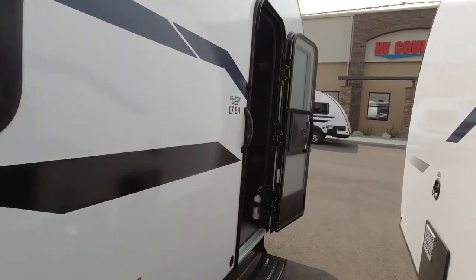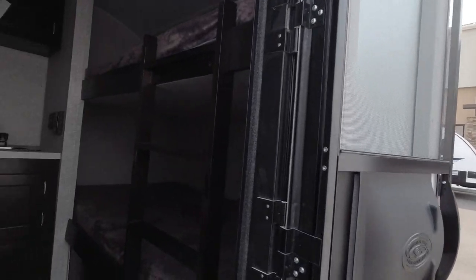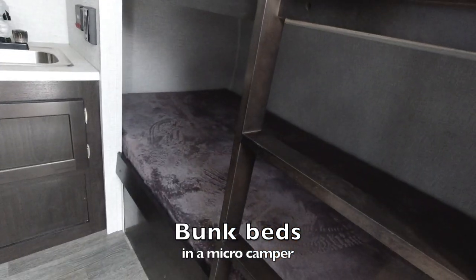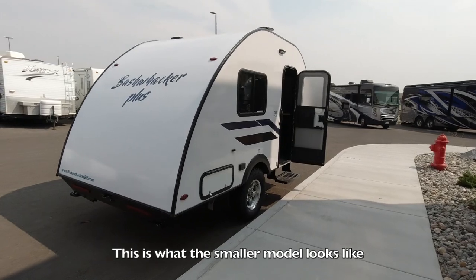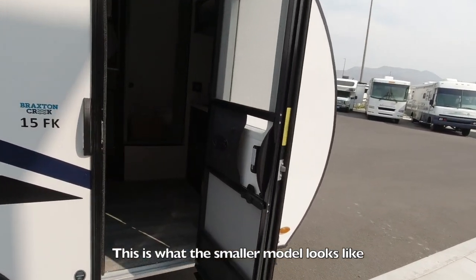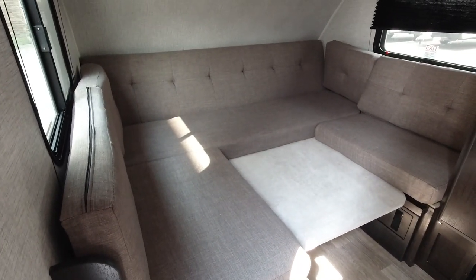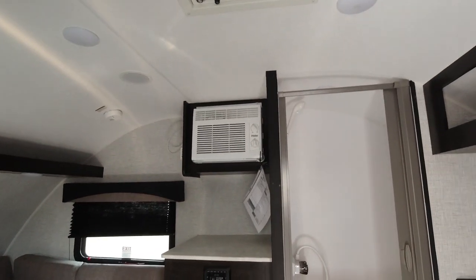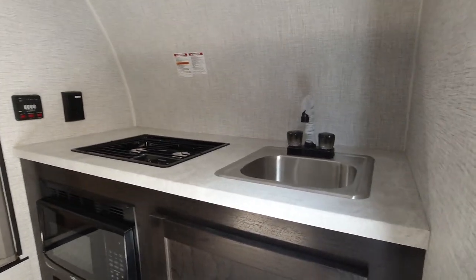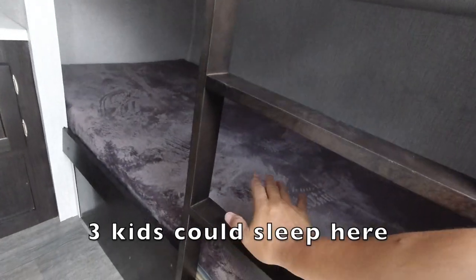Here's the cool part I want to show you guys. Steel steps, screens to keep the bugs out, and look at this — bunks! The other model was too small and just had one bed. The smaller Bushwhacker I showed you before had just a queen-size bed, fridge, AC, toilet, shower, sink, stove, and microwave. This one has double bunks.